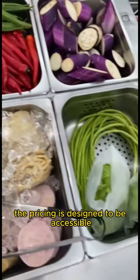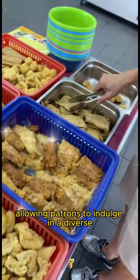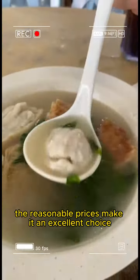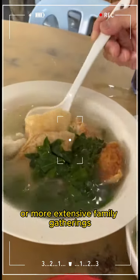The pricing is designed to be accessible, allowing patrons to indulge in a diverse selection of side dishes without breaking the bank. The reasonable prices make it an excellent choice for both quick and casual meals or more extensive family gatherings.